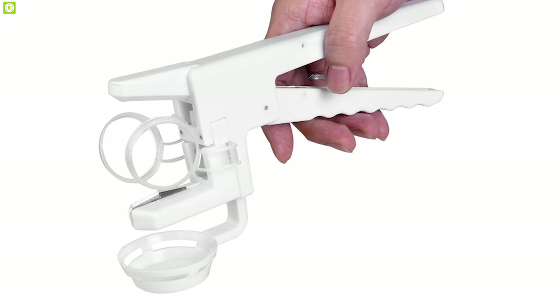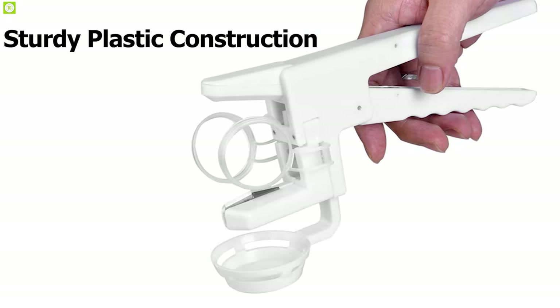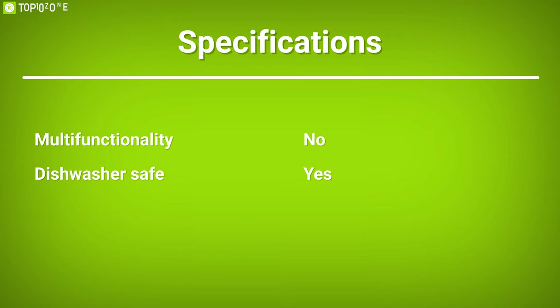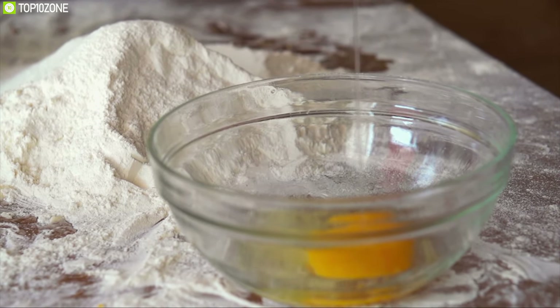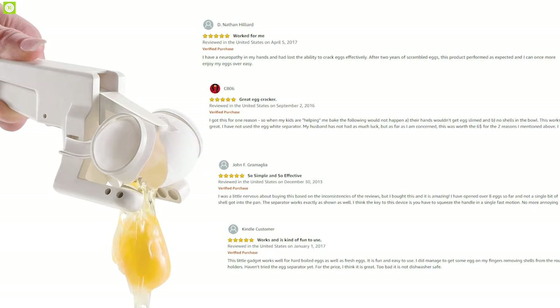This appliance has sturdy plastic construction with a space-saving design for compact storage, plus a bonus attachment that separates egg whites from yolks. The Easy Cracker egg cracker and separator is a must-have for any kitchen, and with good reviews and ratings from customers you can get it online.